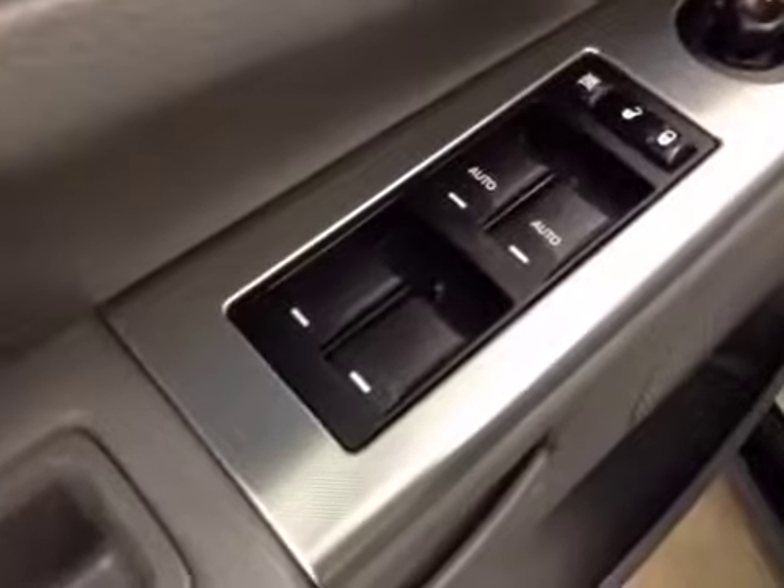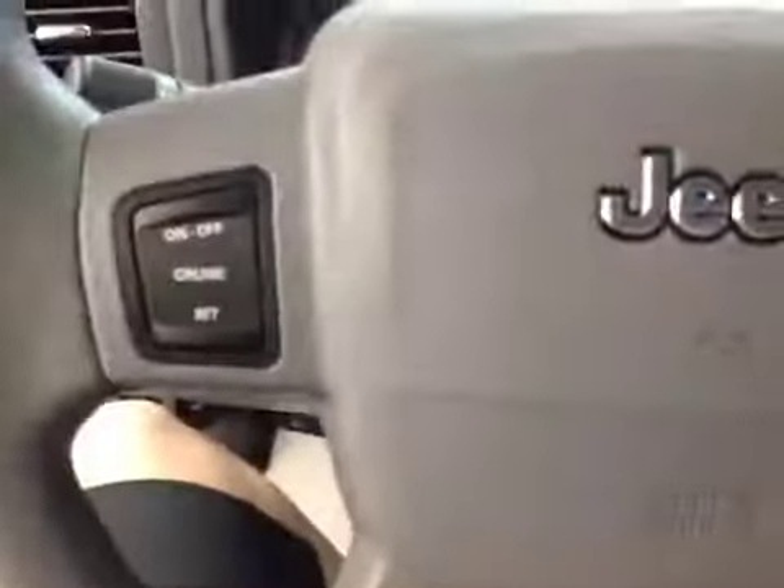Options: you've got power windows, power locks, power mirrors, power driver seat, and cruise control.